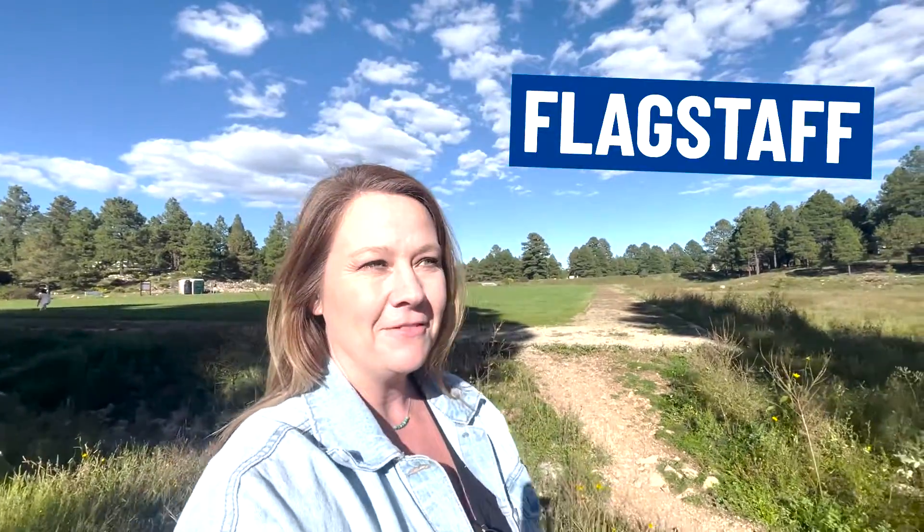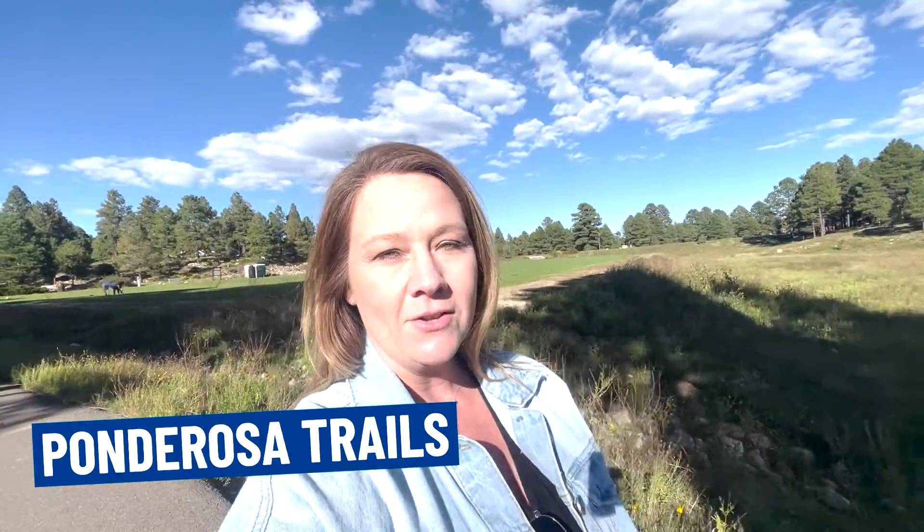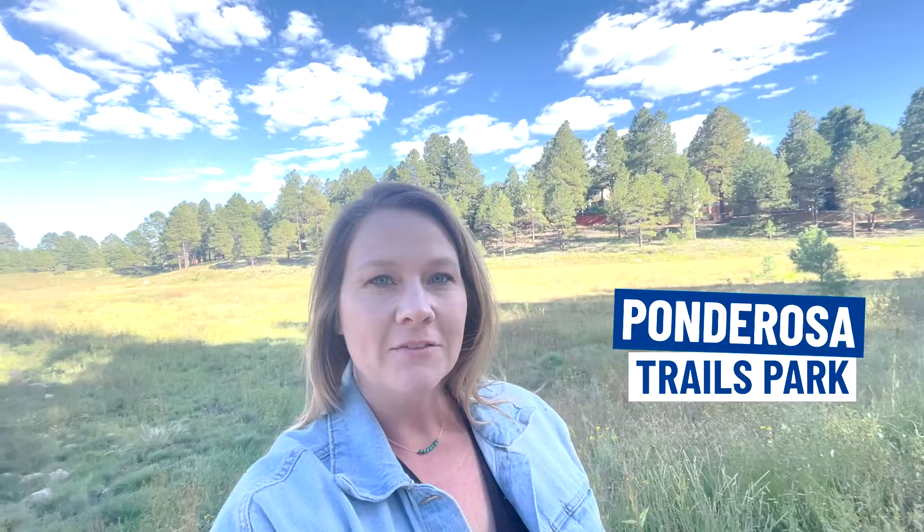Hello and welcome to Flagstaff Arizona Living. My name is Tammy and I'm going to take you on a tour of Ponderosa Trails. It's one of the southwest neighborhoods here in Flagstaff and it's gorgeous as you can see. This is Ponderosa Trails Park. We have lots of trails here, kids riding their bikes and skateboards, and I'll show you three different price points if you're looking for a home in our area. I'd love to show you around.